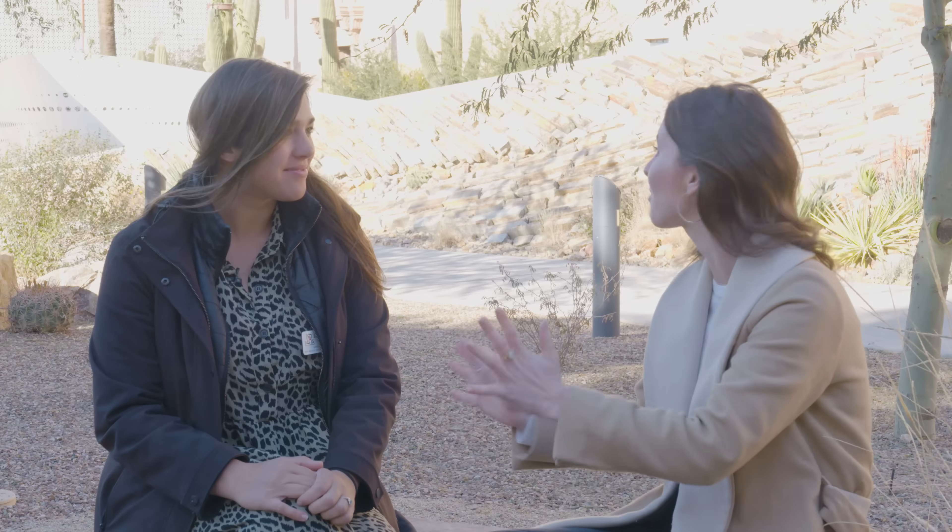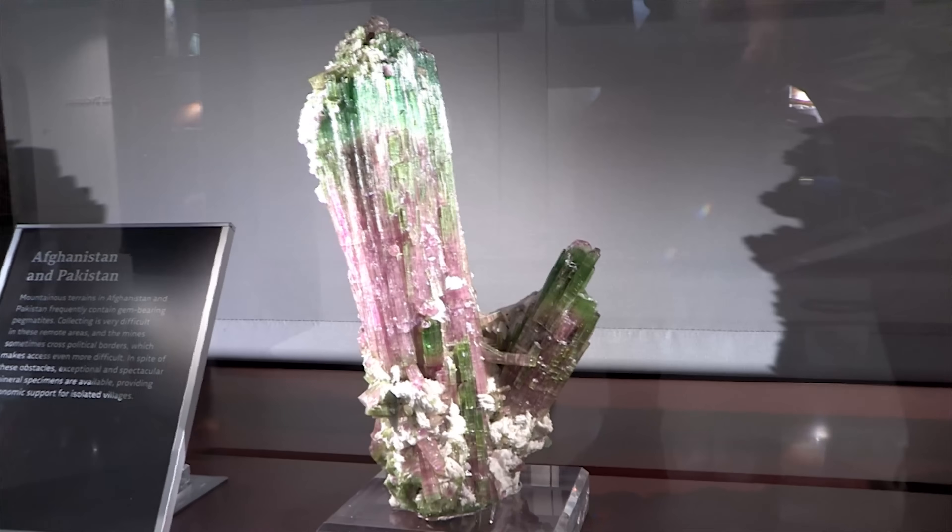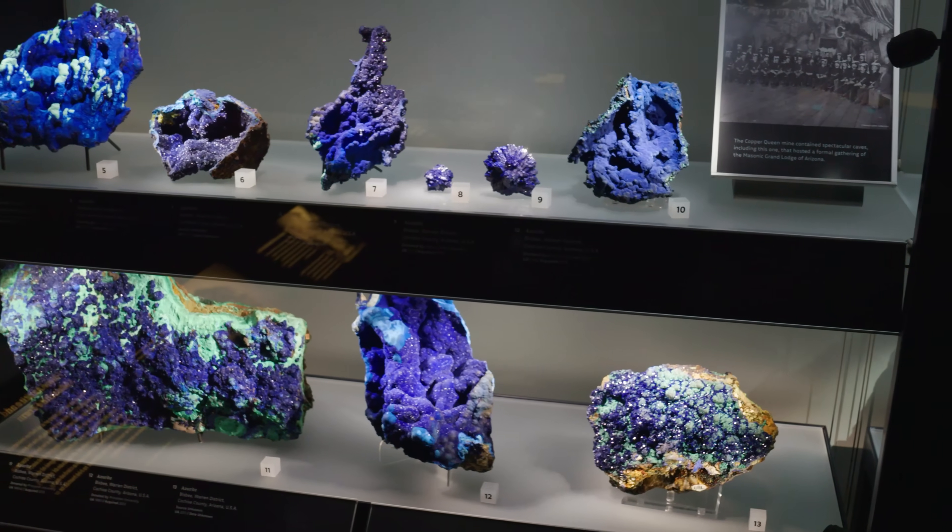Hey everyone, we're at the 2022 Tucson Gem and Mineral Show, back with a familiar friend who we love and miss, Elizabeth. Some of you may not know that she now works at the University of Arizona Museum. So tell us what you do here. I am the exhibit specialist, which means that every single piece in our entire museum, I get to lay my hands on and put it out on exhibit. Walk us through a little bit about what you would experience if you were here.